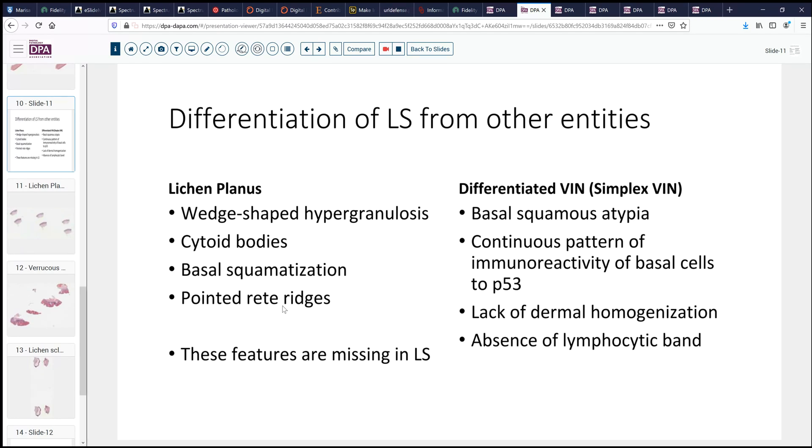With differentiated VIN, it's a little bit more difficult. There will be some basal or squamous atypia, and maybe some squamous hyperplasia. And if we were to do a P53 stain, we would tend to see continuous reactivity of those basal cells to P53, whereas in lichen sclerosus, it would be interrupted — there might be some positive cells, but they would be discontinuous. Additionally, with differentiated VIN, we usually do not see dermal homogenization unless lichen sclerosus has been the precursor of this differentiated VIN. And since this entity is a non-HPV-related disease, LS may be one of the precursors for differentiated VIN. Finally, we would not usually see the lymphoid inflammation that we see with lichen sclerosus in many cases, although as our last case just illustrated, that can also sometimes be missing.